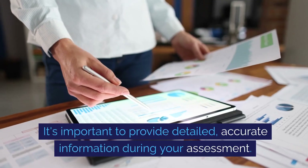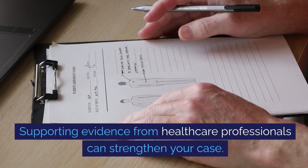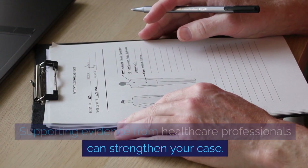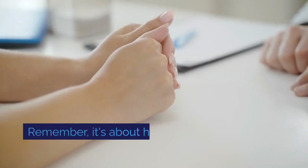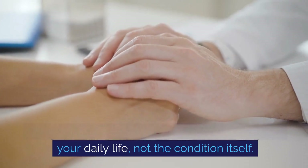It's important to provide detailed, accurate information during your assessment. Supporting evidence from healthcare professionals can strengthen your case. Remember, it's about how your condition affects your daily life, not the condition itself.